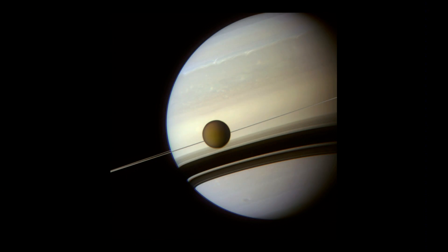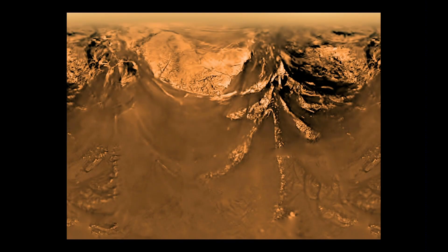To look at Titan's surface, you would think it looked kind of like Earth. We got to look at Titan's surface shortly after Cassini got to the Saturn system — it dropped the Huygens probe into Titan, which landed on Titan and took this picture.